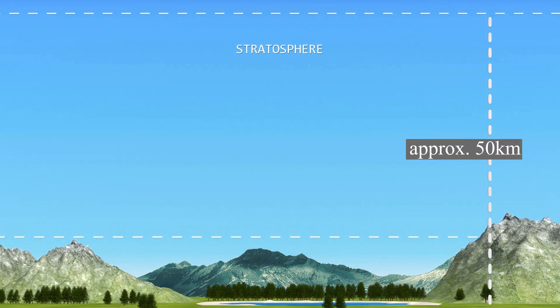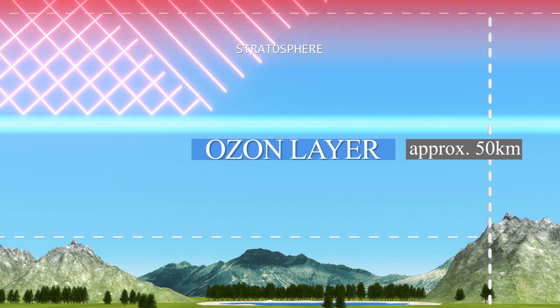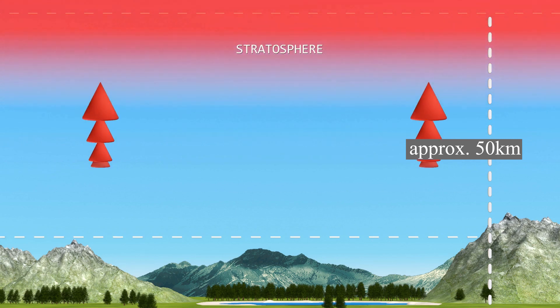Next is the stratosphere, which extends from the top of the troposphere to about 50 km from the Earth's surface. The stratosphere contains the ozone layer, which absorbs and converts high-intensity UV radiation into heat. In the stratosphere, the air actually gets warmer the higher you go.